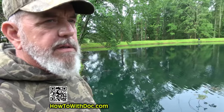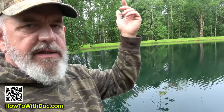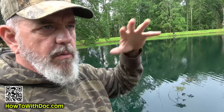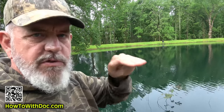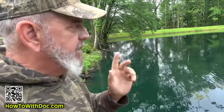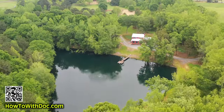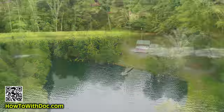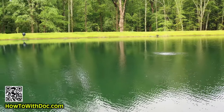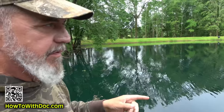I'm going to cover a few different subjects here. In the description below I always create a web page on our website with all the actual products, because I'm going to be talking about quite a few today. This three-acre pond — we had a video where we took close to a hundred trees off that pond berm. If you have a pond berm with trees growing on it, you need to get those trees off.